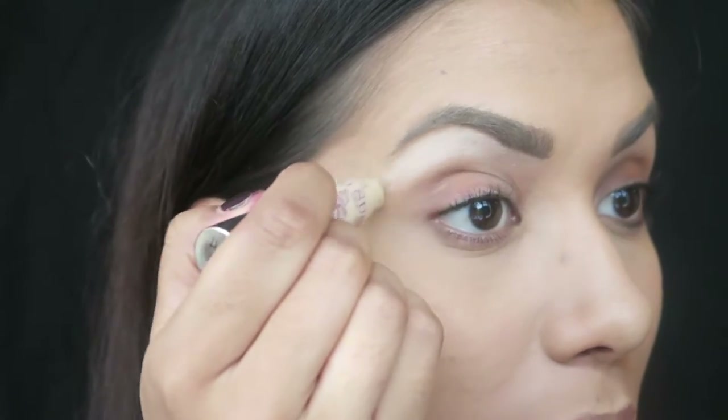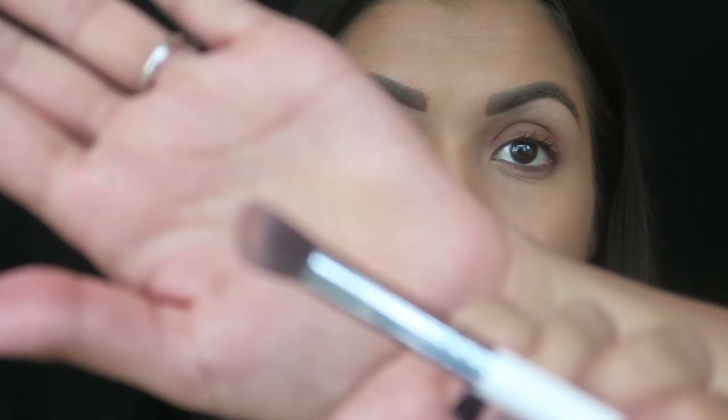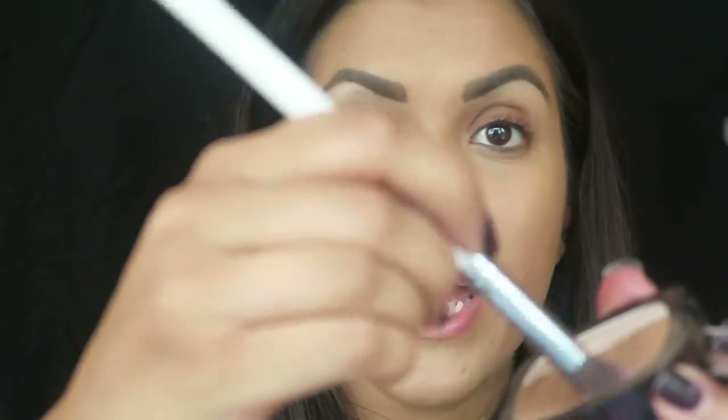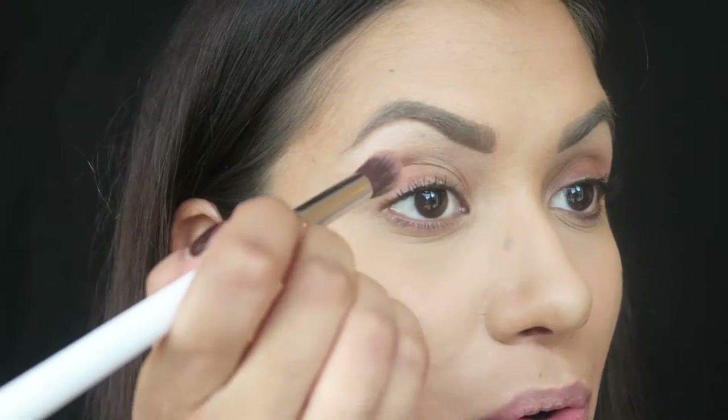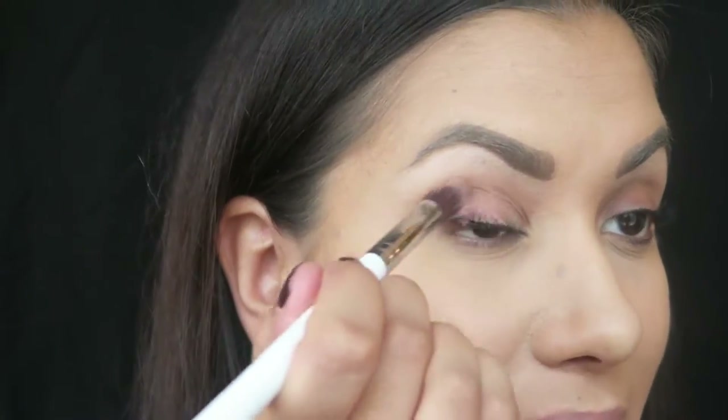Next I apply a highlight using the By Susan Statement Skin Highlighting Crayon — I just sweep it underneath my brow and blend it out to define my eye a bit more. I don't really wear eyeshadow day-to-day but I do like to put something in the crease to make the eye pop. I'm using L'Oreal Glam Bronze in the shade Brunette Harmony with a large angled fluffy Morphe brush — just sweep it through the crease. It's so quick, so easy, and barely any blending needed.